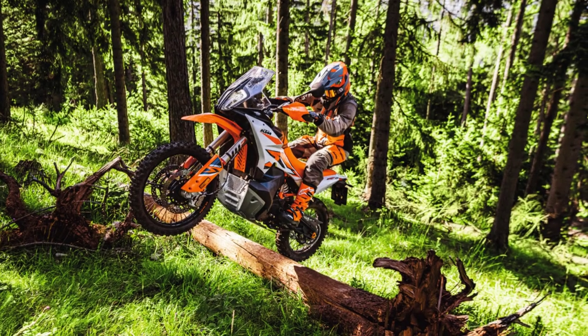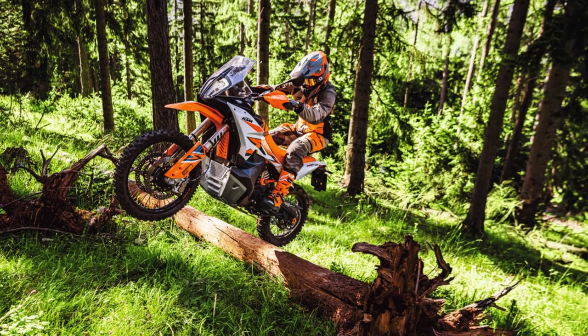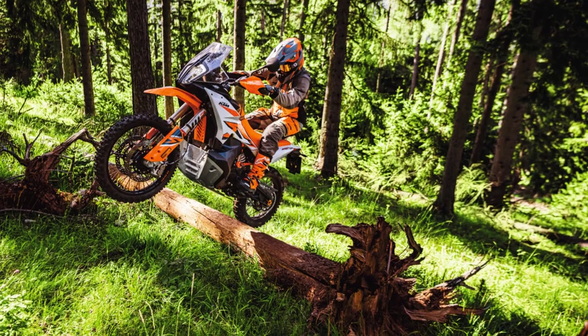Buyers can expect to pay slightly more than the 2022 model. The KTM 890 Adventure R 2023 has an MSRP of $15,199.